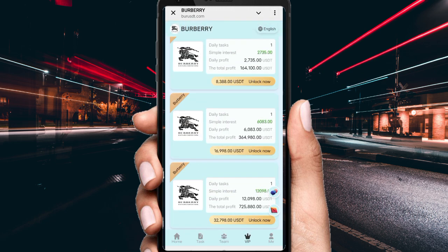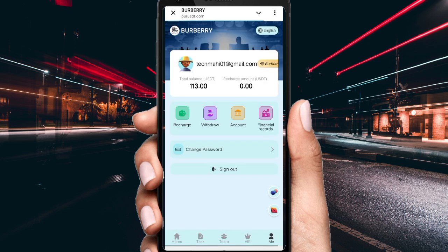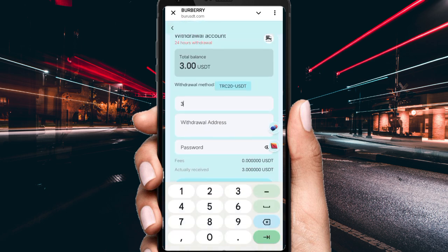You can check out the VIP details, do a recharge, upgrade your VIP, and get commissions. If you want to withdraw your commission, click Withdrawal. After clicking Withdrawal, first fill in your quota — my quota is 3 USD — then fill in your wallet address and password.